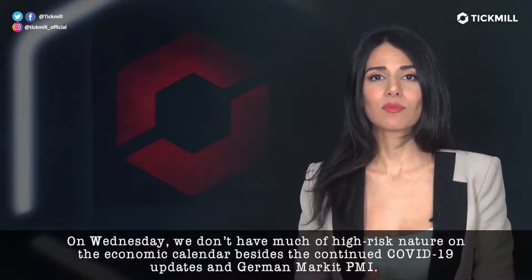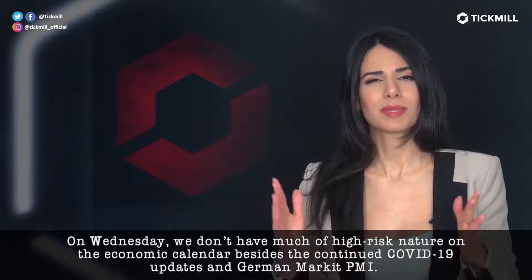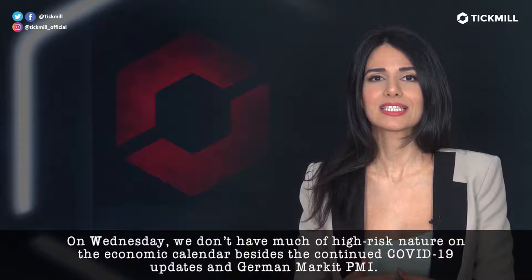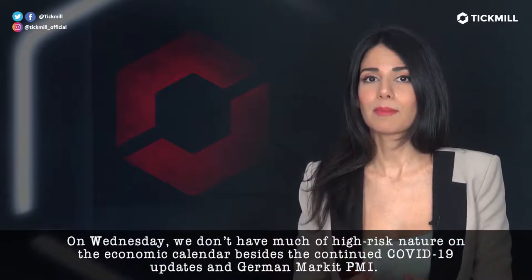On Wednesday, we don't have much of high-risk nature on the economic calendar besides the continued COVID-19 updates and the German market PMI.